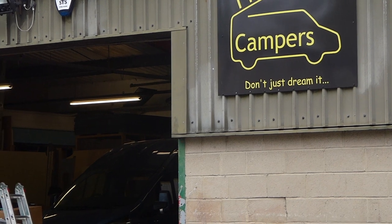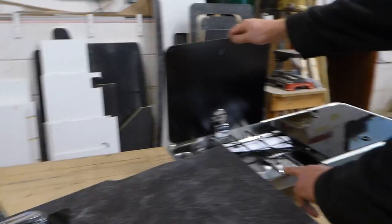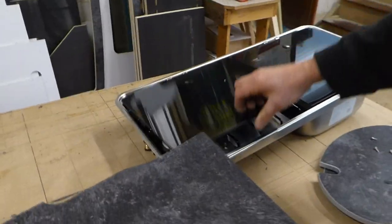Carl and the guys at Firth Campers were very welcoming. They allowed me to stay in the office and do some video production work whilst Harry was being fitted out, and were also happy for me to do some filming around the workshop. That's where things started to take an unknown turn — I was about to have a second upgrade that I hadn't realised I was going to do that day. As I was looking around the shop with Carl, he started showing me what was going on, and we began talking about cooker and sink options.